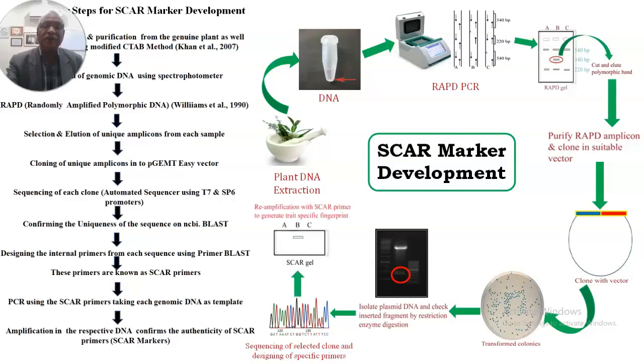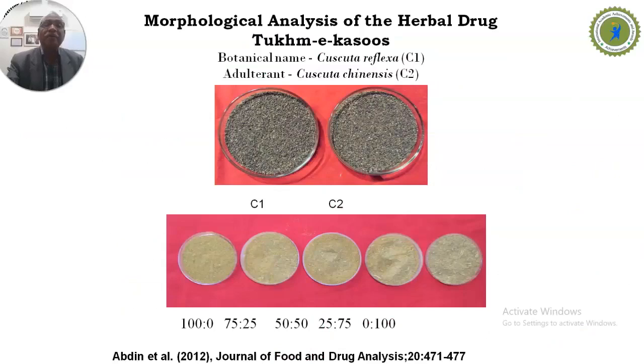Once uniqueness is confirmed, these SCAR markers can be used for authentication and quality control of herbal medicines. As an example, we identified genuine herbal medicine from its adulterant using seeds in petri plates. The first is seeds of Cuscuta reflexa, the genuine herbal seed, and the second is Cuscuta chinensis, the adulterant. These two seeds are similar in morphology and color and therefore cannot be distinguished visually.